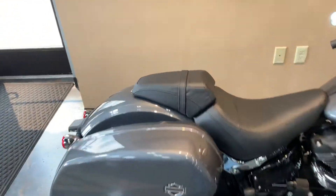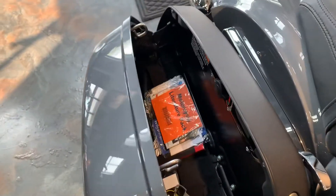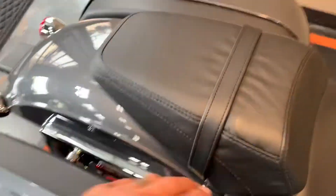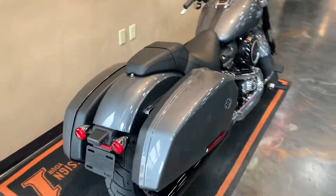I'll show you how these open — they're a little different. Still has the one-touch, but with a hydraulic tip to open and close. They are detachable, and the mini fairing detaches as well.